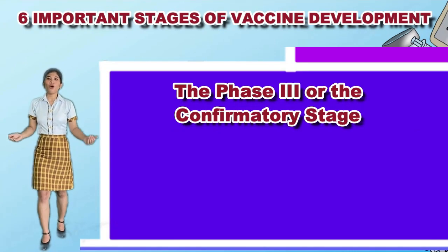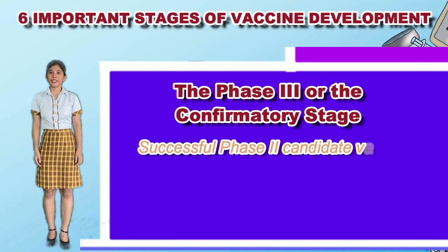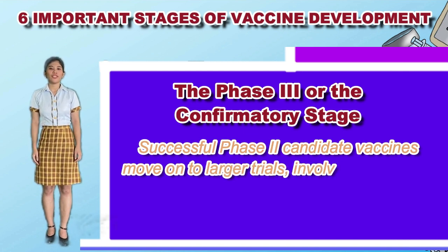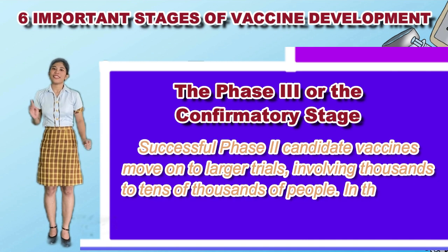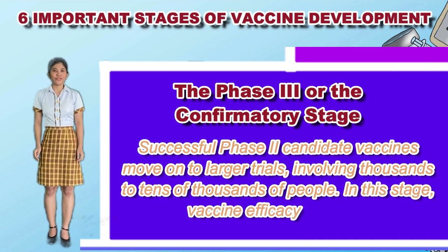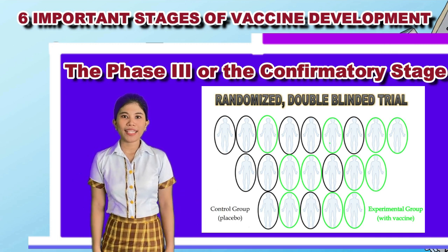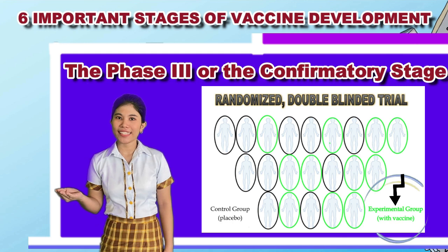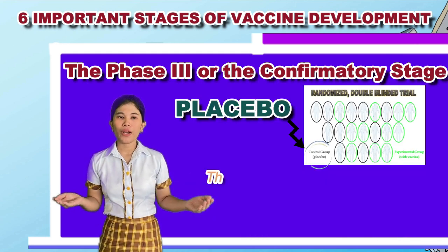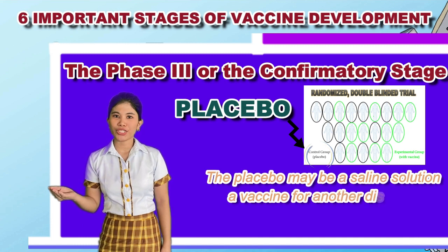The Phase 3, or the Confirmatory Stage: successful Phase 2 candidate vaccines move on to larger trials involving thousands to tens of thousands of people. In this stage, the vaccine's efficacy is tested. These Phase 3 tests are randomized and double-blind. It involves experimental vaccines being tested against a placebo. The placebo may be a saline solution, a vaccine for another disease, or some other substance.